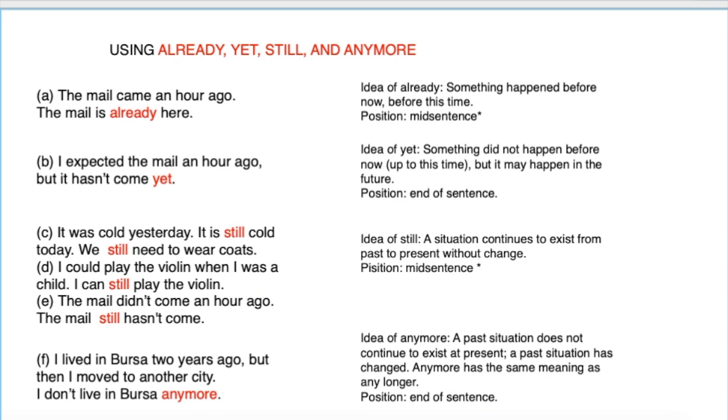Hello friends, and we continue to study present perfect and present perfect progressive. Now we continue studying present perfect and present perfect progressive. We use 'already,' 'yet,' 'still,' and 'anymore' with this tense. Let's go and have a look at the sentences to explain from there.